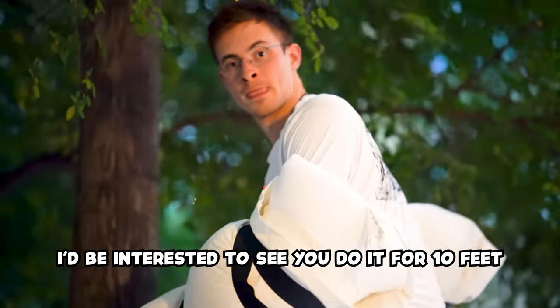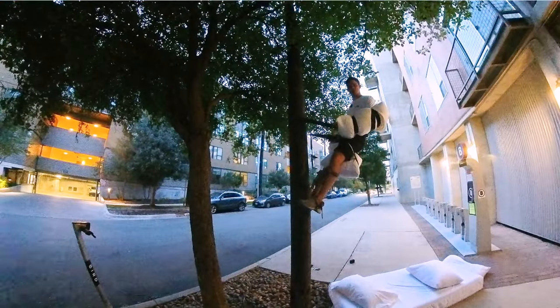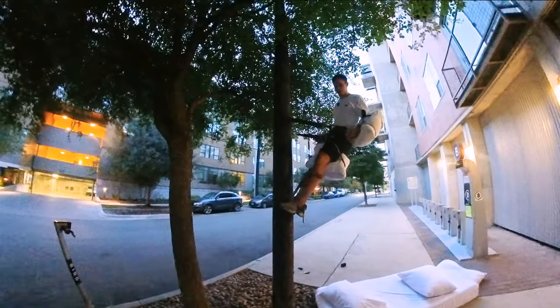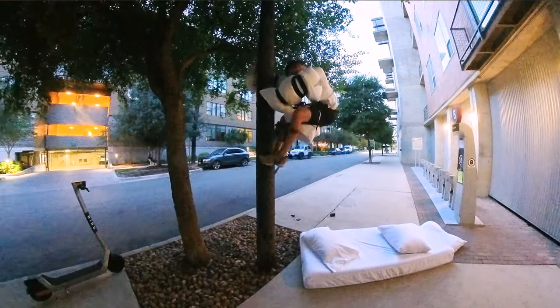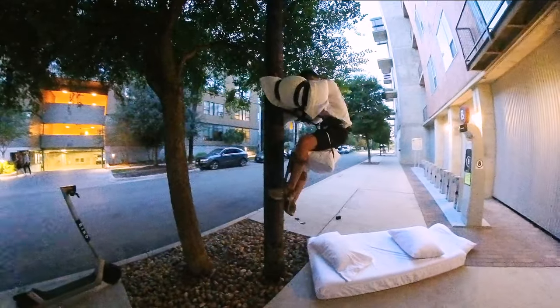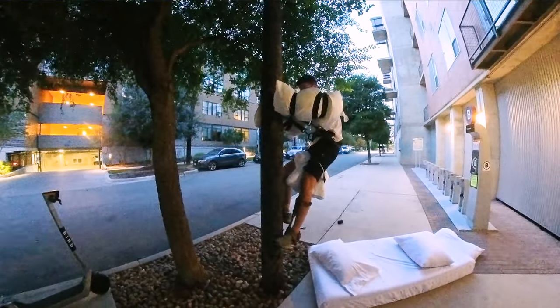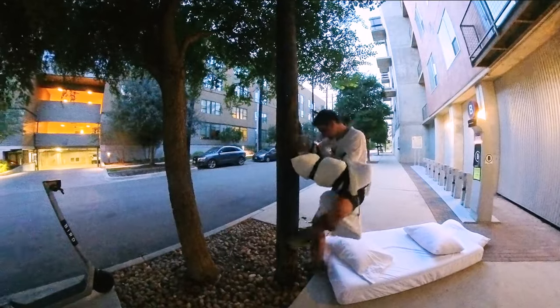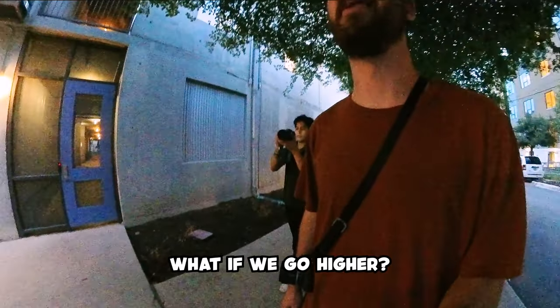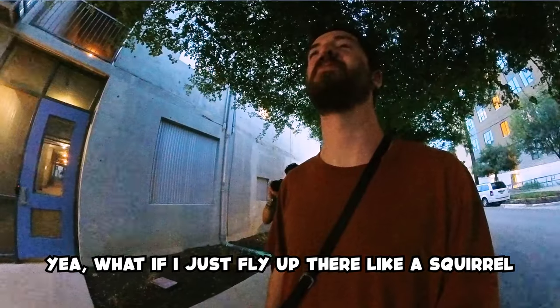I'd be interested to see you do it for ten feet. This was the challenge he told me — he said you need to try to lean back and see if you can trust it. My legs shake. This is such a hard job. What a crazy job. You all have to try this. What if we go higher? What if we just fly up there like a squirrel? You're going to eat your words — you'll get a foot up and be like, I get it.